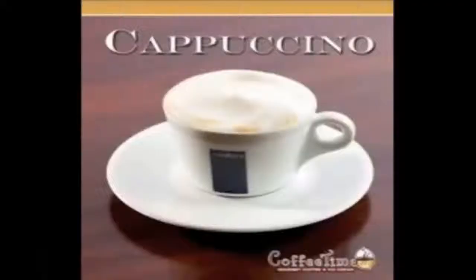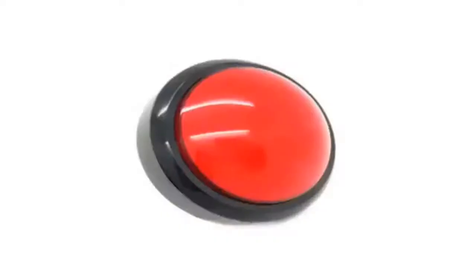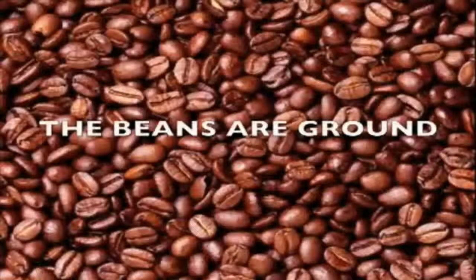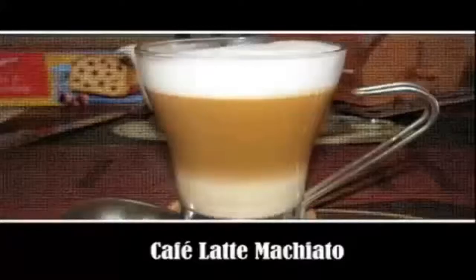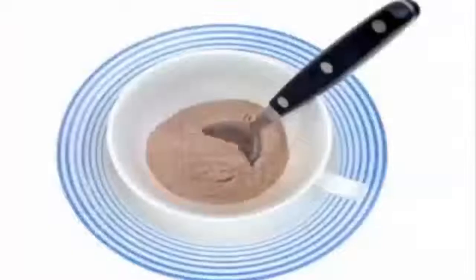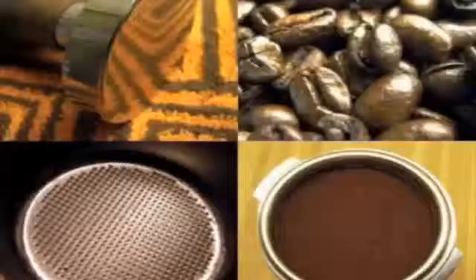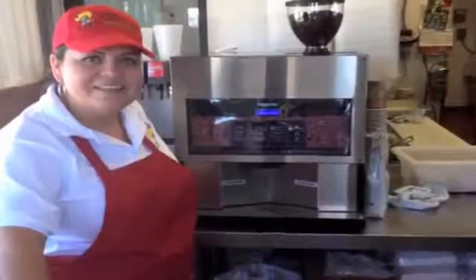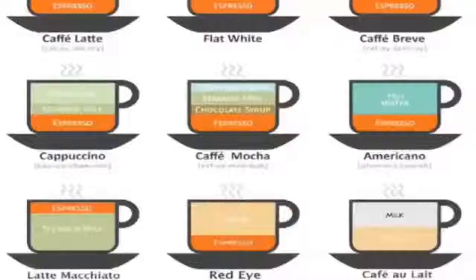Once your client has chosen the type of specialty coffee or gourmet beverage they want and pushes the button of choice, the computer takes over. The beans are ground, the milk is frothed automatically and dispensed directly into the cup — no dangerous steaming wand, no measuring out various flavors. The ingredients are added and whipped automatically, and finally the espresso coffee completes the drink.